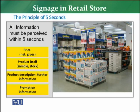The product's description and any additional information about the product which helps the customer to understand it. Then the fourth part is about promotion information — if you have a promotion on an article, it has to be very clearly mentioned and specified. The customer needs signage that communicates these four things within five seconds.